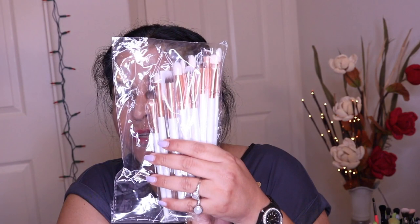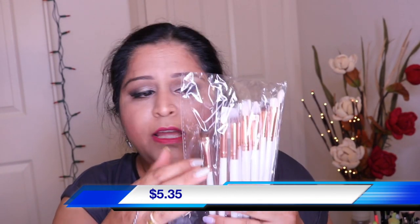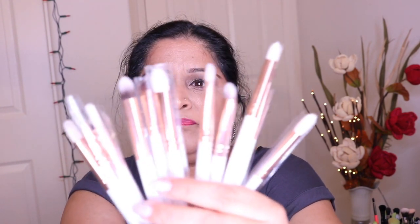I also got brushes from samiruzz.com and they really look nice — white and rose gold combination. There are 12 makeup brushes and they are all eye makeup brushes. Let me just try them — they feel very soft, but I'm not sure yet how they work.